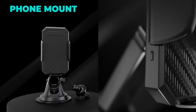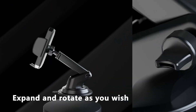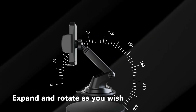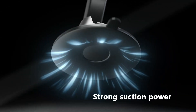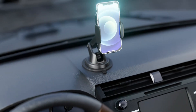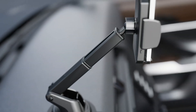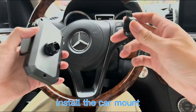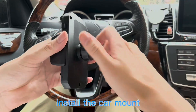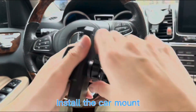The next gadget on our list is the FVB Phone Mount, a versatile and durable device that lets you mount your phone on your car dashboard, windshield, or air vent. This phone mount has a 360-degree rotating ball joint and a telescopic arm that allow you to adjust your viewing angle and distance according to your preference. It also has a quick-release and lock mechanism that makes it easy to attach or detach your phone with one hand.